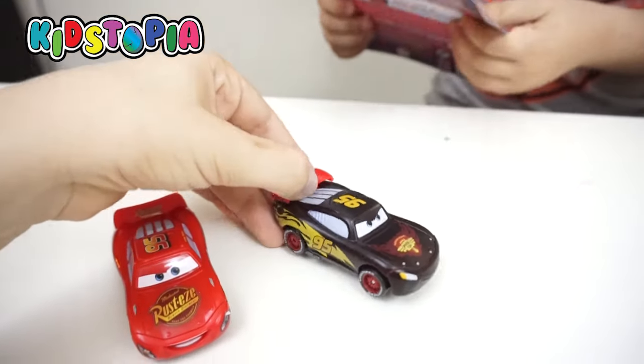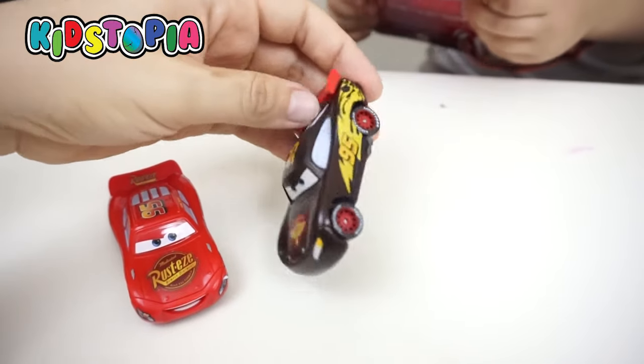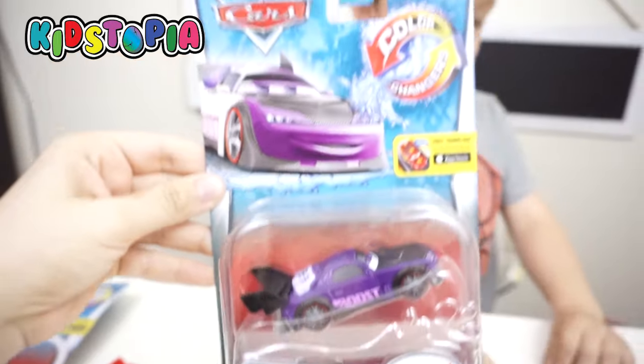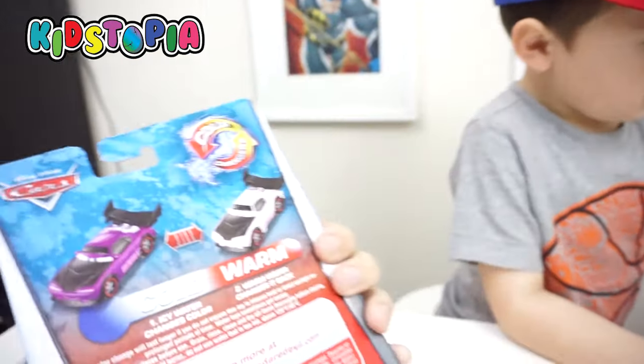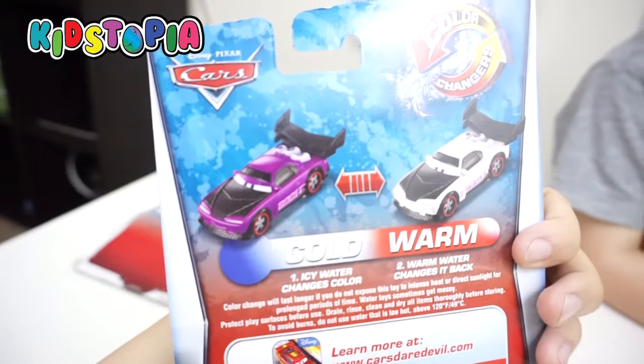We finished our race track! Let's play with it. You did it! That's so fast! It's really fast! What else are we going to open today, Landon?